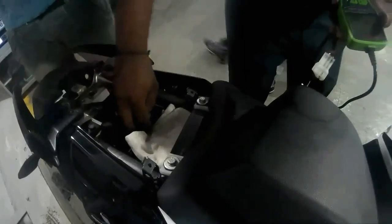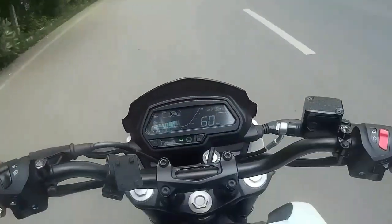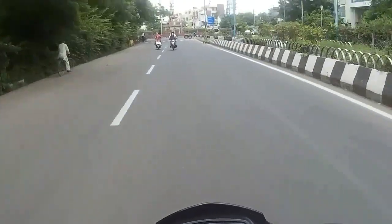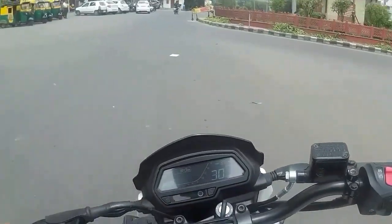I am going to take my bike out and take a quick ride to see how it feels after the ECU update. My bike is out and I have my helmet. It feels much smoother than before and vibrations are also less.